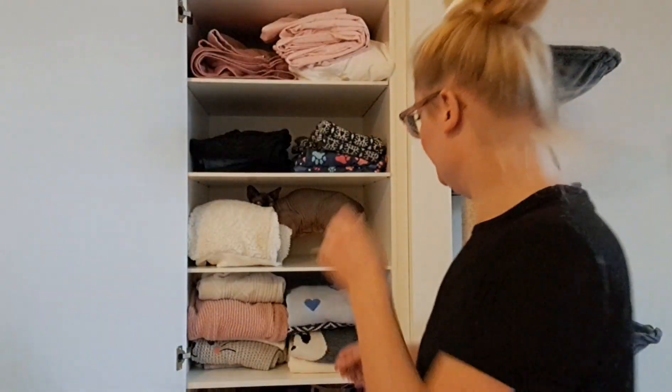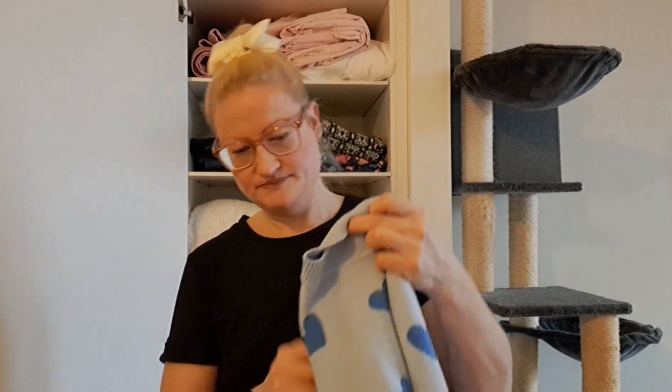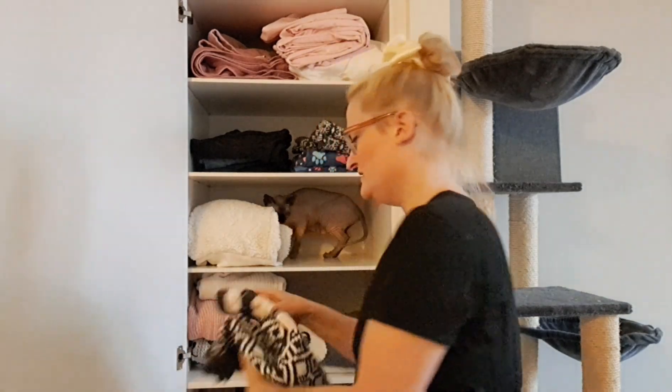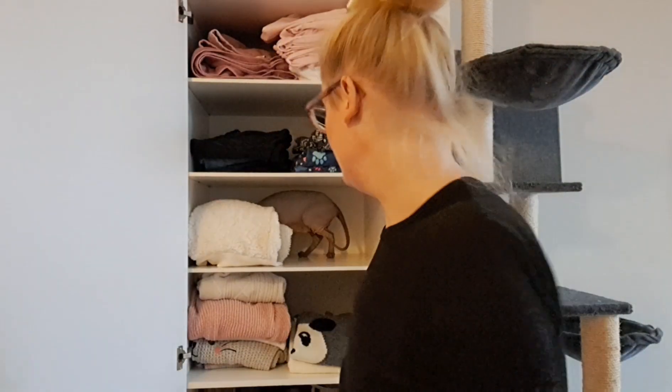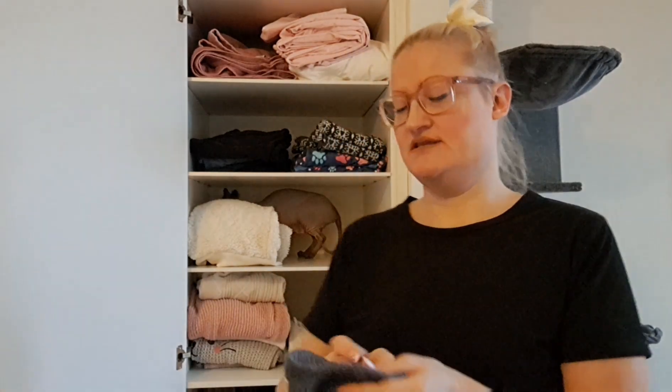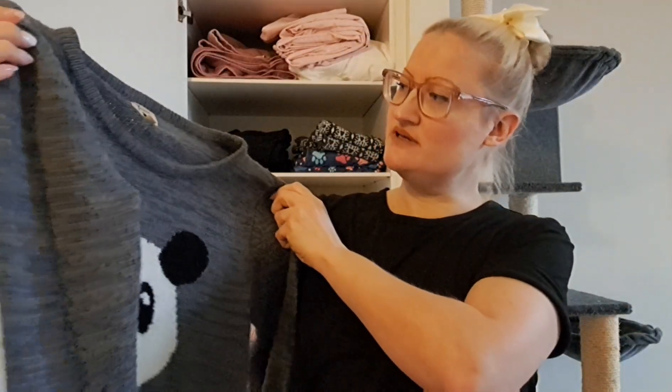My cat is really making a mess of my clothes! Let's go put them here for now. This one is from Shein and I'm gonna keep this one as well — the blue hearts and it fits nicely. This one is from Bon Prix collection and I'm gonna keep this one as well.